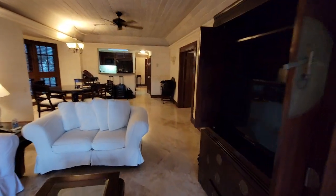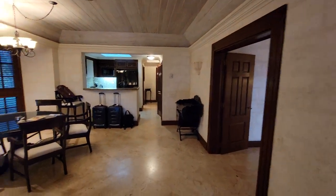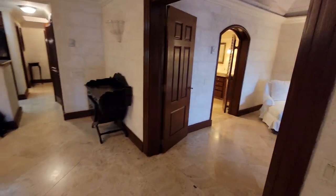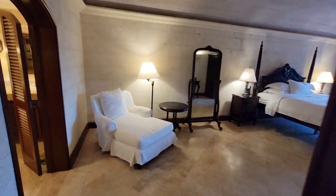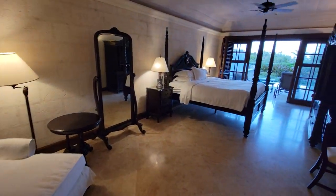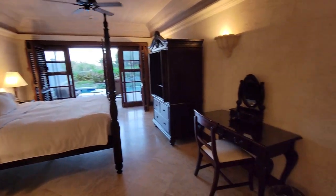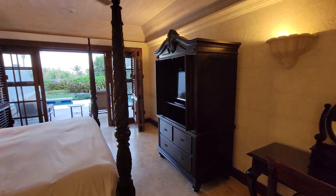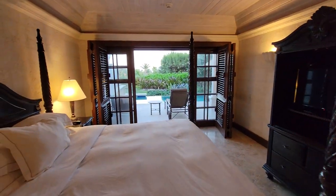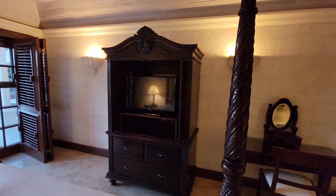Going back in, we'll look at the bedroom. You can see there's lots of space in here. We have a nice four-poster king-size bed and a makeup table. The door goes back out onto the lanai we were just on, and we have a TV set over here as well.